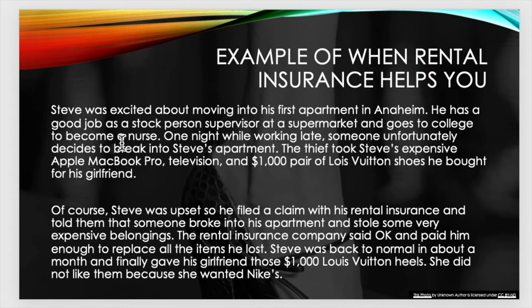Here's an example of when rental insurance helps you. Steve was excited about moving to his first apartment in Anaheim. He has a good job as a stockperson supervisor at a supermarket and goes to college to become a nurse. One night while working late, someone unfortunately decided to break into Steve's apartment. The thief took Steve's expensive Apple MacBook Pro, his television, and a $1,000 pair of Louis Vuitton shoes he bought for his girlfriend. Steve filed a claim with his rental insurance and told them that someone broke into his apartment and stole some very expensive belongings. The rental insurance company said okay and paid him enough to replace all the items he lost.